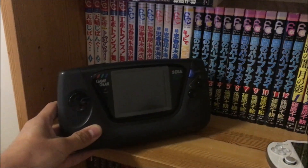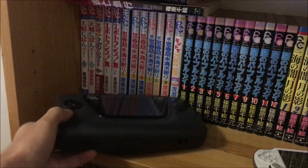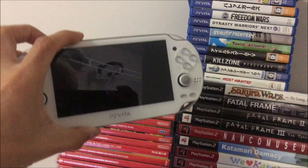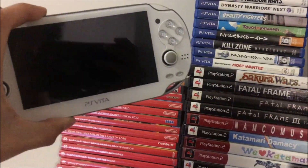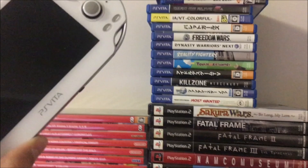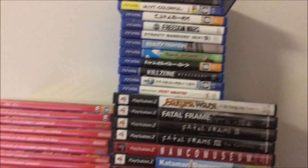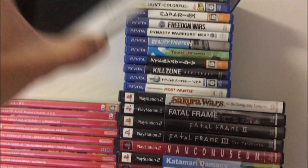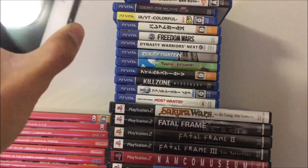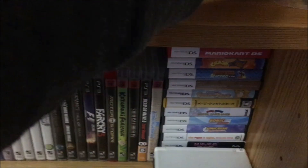Sega Game Gear — great handheld, so good. PS Vita — eventually I will make a PS Vita video. On YouTube the Vita gets so much praise, but the Vita was not a good handheld. I will speak the truth. I bought all these exclusive games — there ain't much of value on the PS Vita. I'm sorry, it's the truth. It failed for a reason.